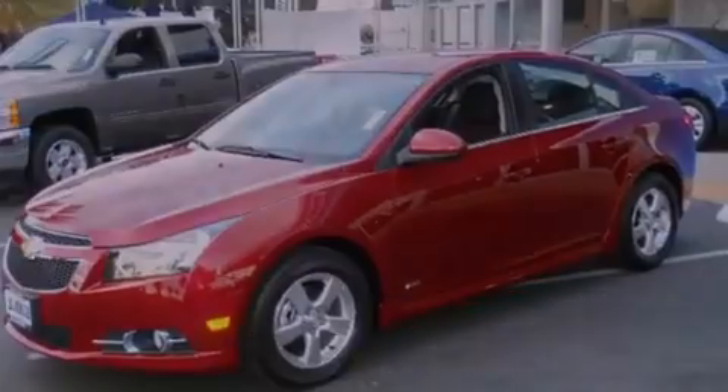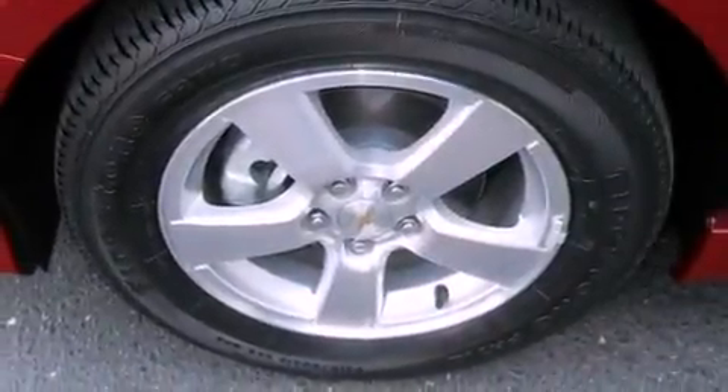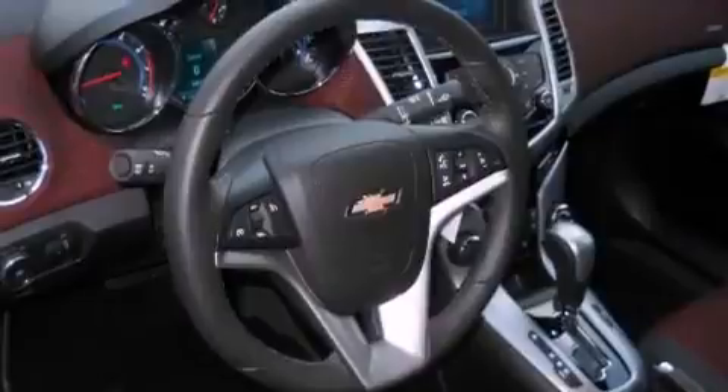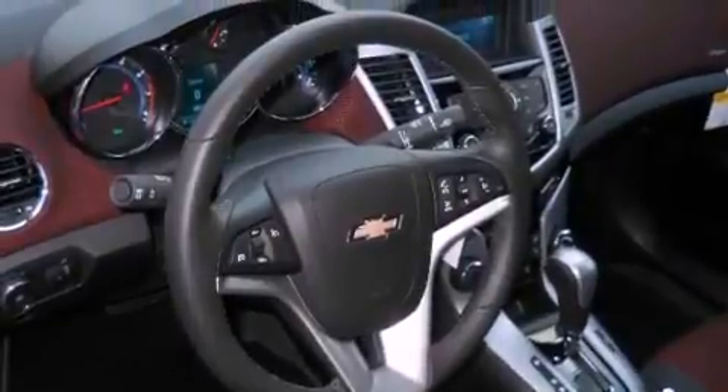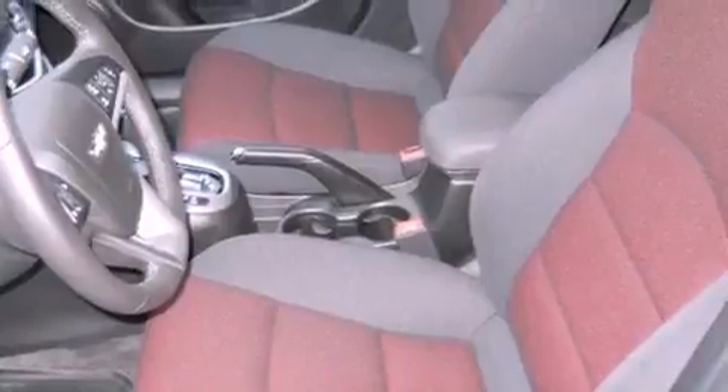The following features are also included: cruise control, full power accessories, a keyless entry system, a CD player, a leather wrapped steering wheel, variable valve timing, a passenger side vanity mirror, rear curtain airbags, an engine immobilizer theft deterrent system, and an adjustable steering wheel.